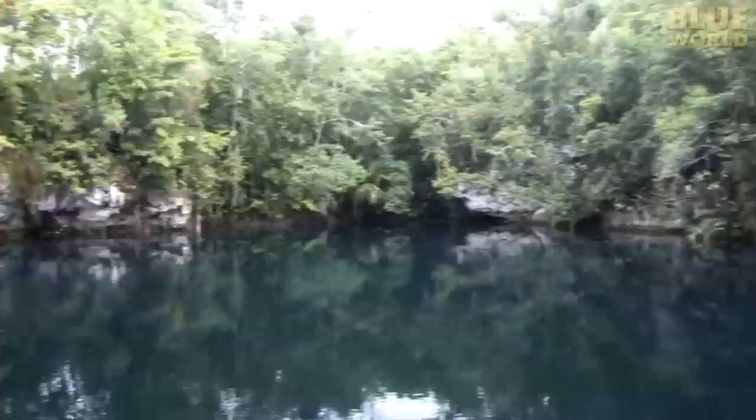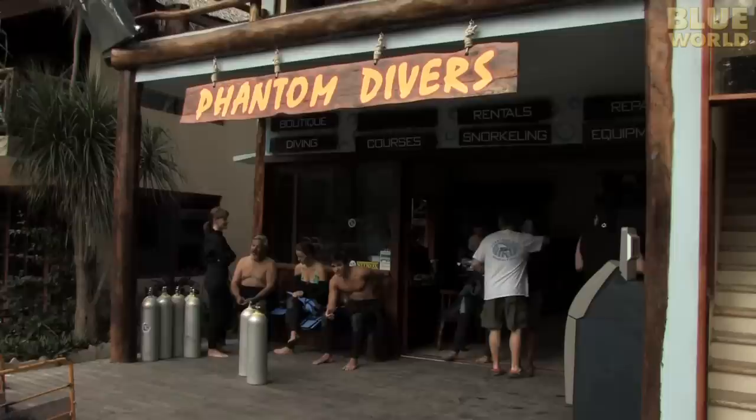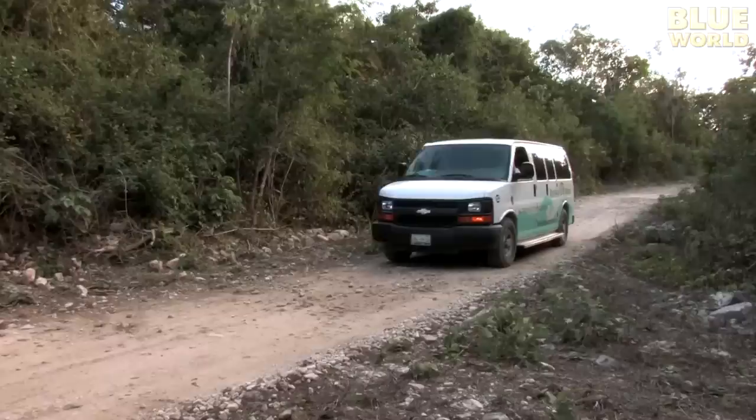This murky pond in the middle of a Yucatan jungle might not look like an exciting place to go for a dive. But as I'm about to find out, there's something spectacular lurking beneath the surface. My day begins at Phantom Divers in Playa del Carmen, Mexico. They'll be taking me on a dive to explore the sinkhole.